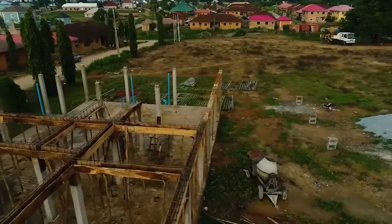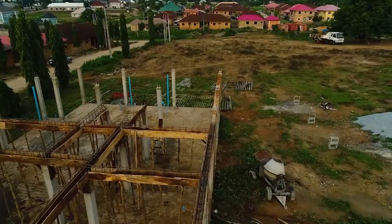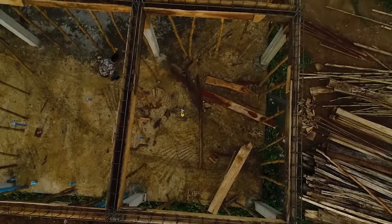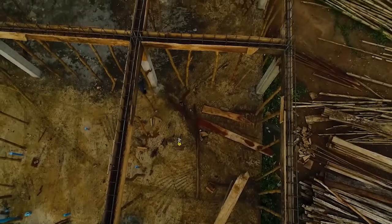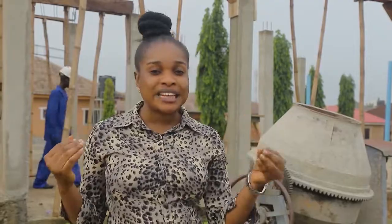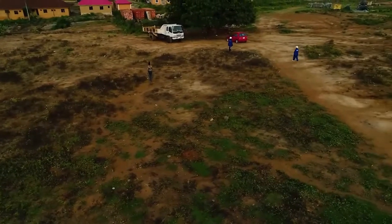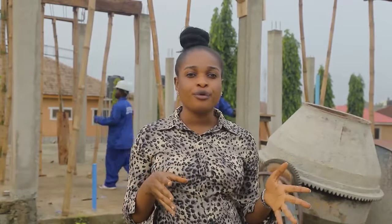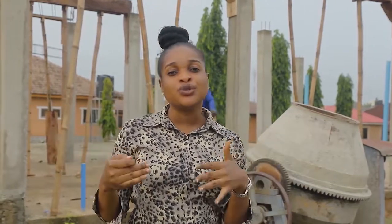A lot of people want to own their home — people are tired of paying rent, because it's so expensive paying rent in Abuja every year. Now, this is a large expanse of land and it's going to have about 200 housing units consisting of two-bedroom and three-bedroom flats. Hurry up and get your own property — become a landlord in Abuja. Yes, it is possible, and you can key in through the available options.